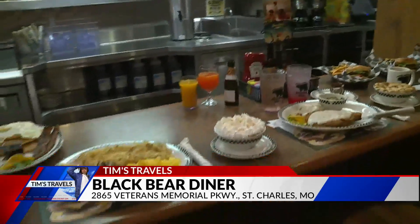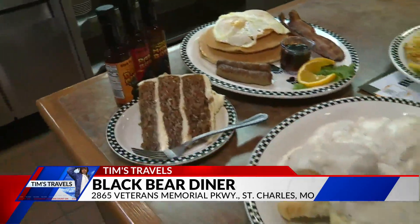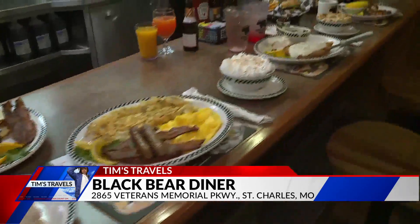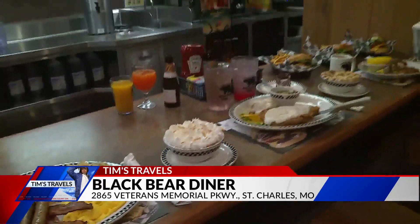There's also carrot cake over there, and right here they have coconut cream. They have a variety — coconut cream, chocolate cream, and banana cream. They also have cobblers: an apple cobbler and a blackberry cobbler, all made fresh in house.